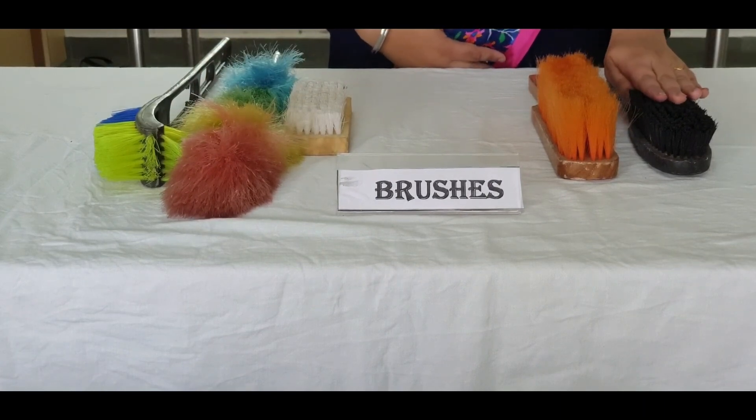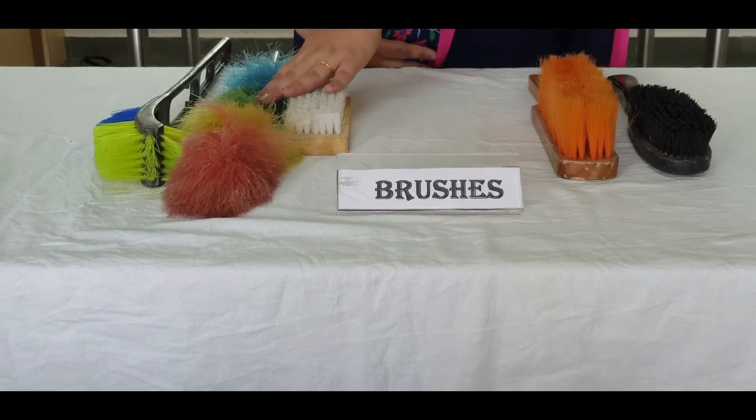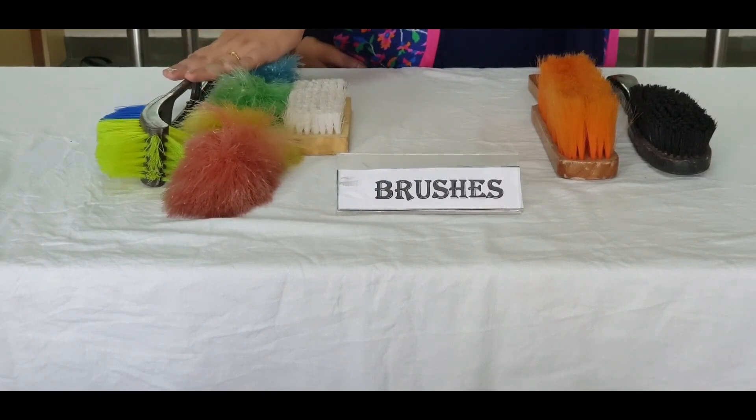Hard brushes are used to remove heavy soil and litter from carpet surfaces and for cleaning of rug surfaces. Soft brushes are used to remove loose soil and litter from hard, smooth surfaces. Scrubbing brushes are used to remove stubborn heavy soil in small areas that are difficult for scrubbing machines to access. Some scrubbing brushes used in the housekeeping department are cloth brushes, feather brushes, and toilet brushes.